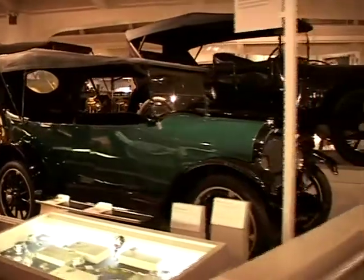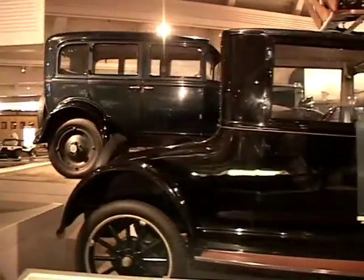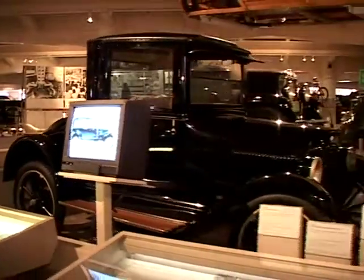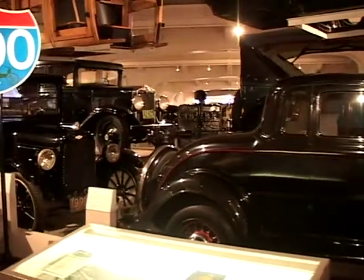As you see, our cars are getting a little older here. Coming up, we have a Chevrolet. This is a Dodge Brothers sedan, 1924.